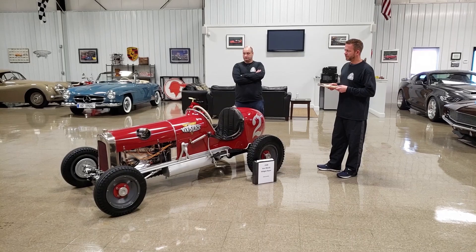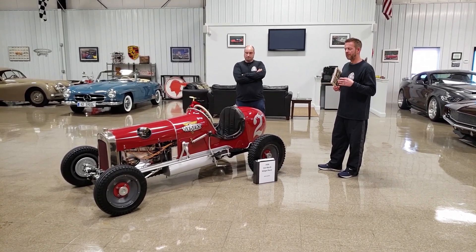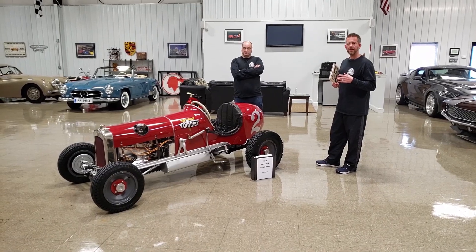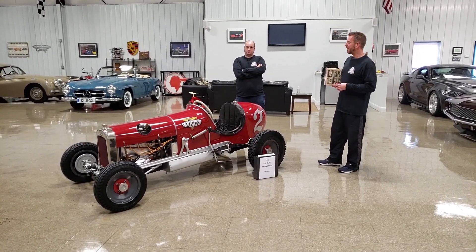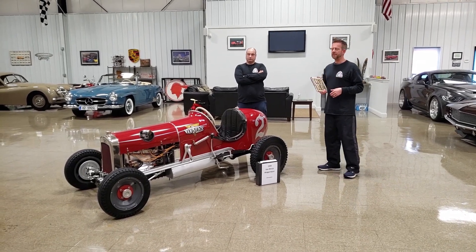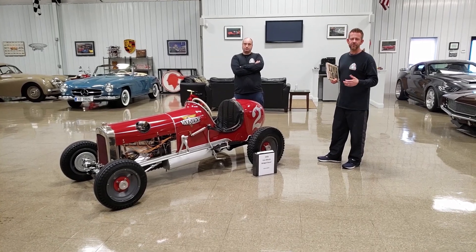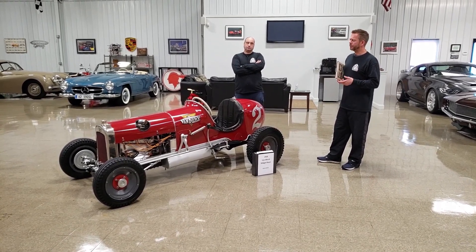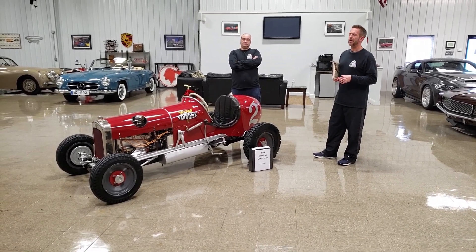From what I've learned reading this book and doing research, midget racing really started in 1914. It was obviously a small thing that was starting to grow, and then World War I happened and things came to a screeching halt. They ramped back up after the war — it was around 1933 when they started getting really competitive again and started racing.